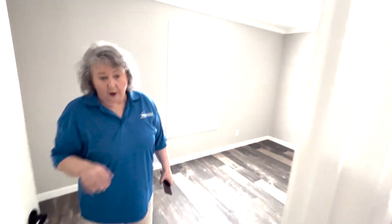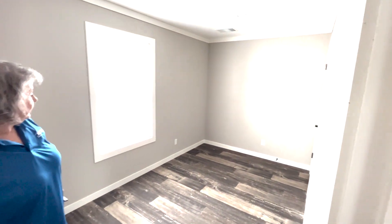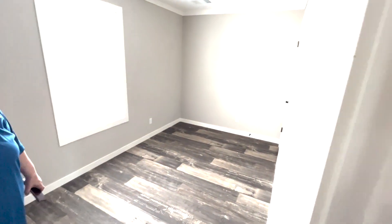There's your bedrooms — you got two bedrooms back here. Y'all, this is a really nice house. This is a 16 by 68, and you can get it in a 76 foot box if you like.